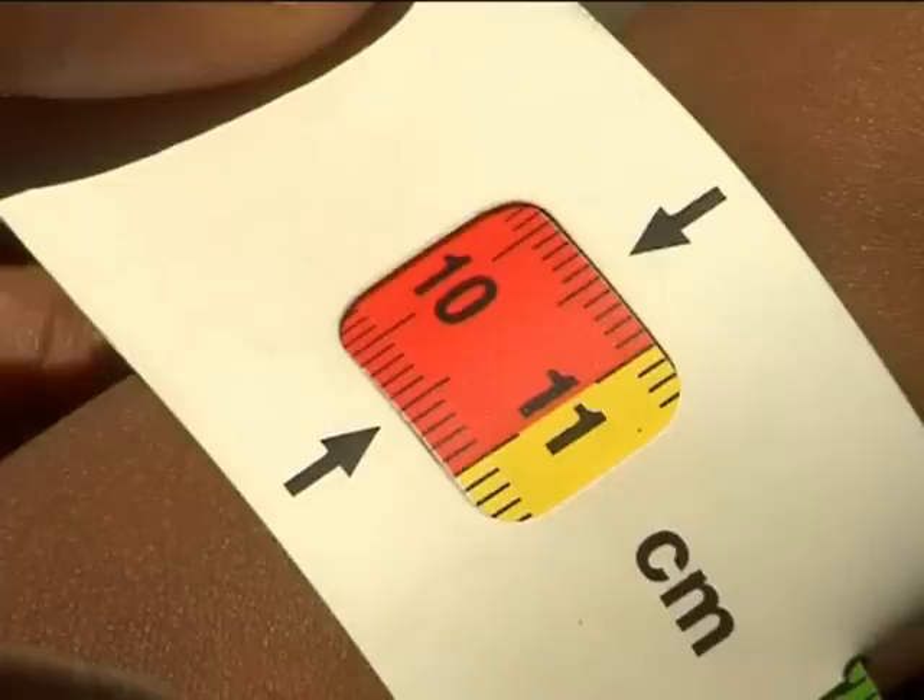The health extension worker reads the mid-upper arm circumference and records the reading. Please write the mid-upper arm circumference measurement of Almaz that you read. We read the mid-upper arm circumference of Almaz to be 10.4 cm.